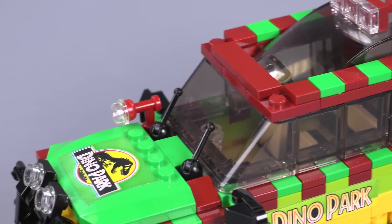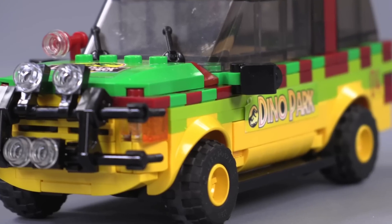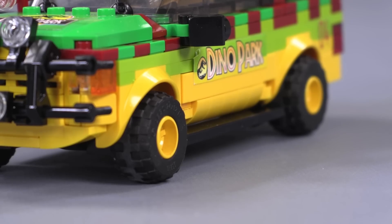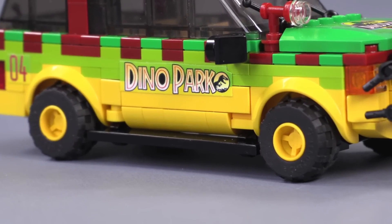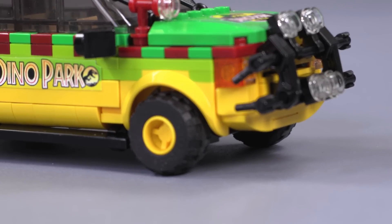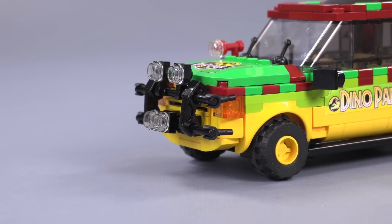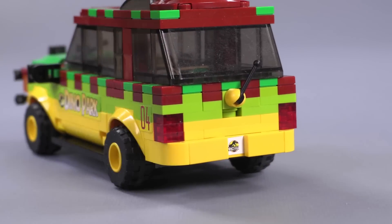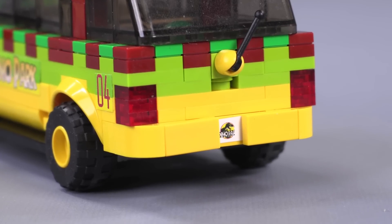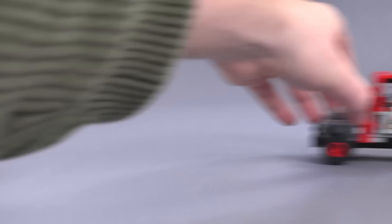In terms of building technique, there are also some interesting choices for the outside of the Explorer. Some slope bricks are studded in on their side to allow a curve to come underneath the body of the cab, and I like how that inner curve matches up with the wheel well pieces. The grill also looks particularly accurate with those minifigure hand pieces coming around to give the insinuation of that looped bar, and the rounded yellow bumper in the back works to round out the shape of the Explorer just a little bit more.